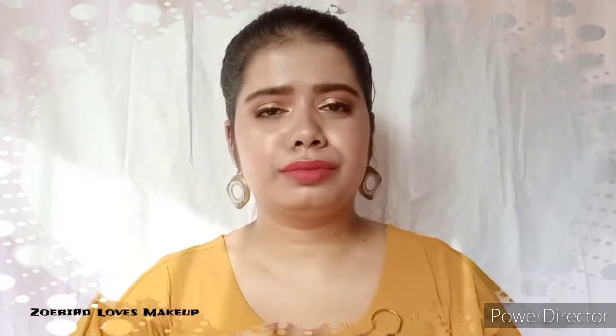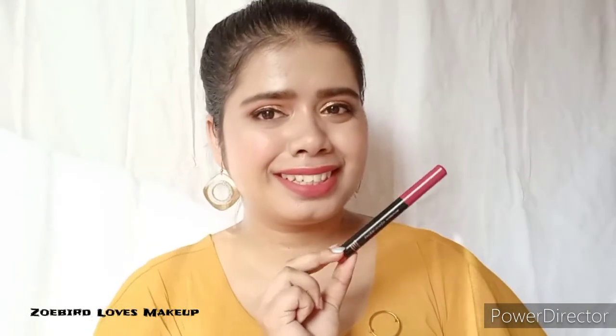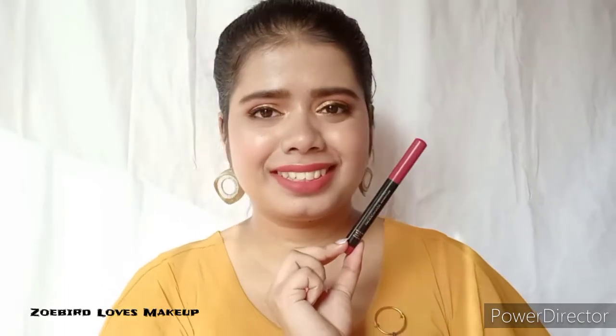Talking about the third shade, it is from Faces Canada. It is their HD Ultime Pro Matte Crayon, which comes with a lipstick and primer — the formula has primer infused in it. I love this shade. It is a very wearable shade; whenever you are not sure which colour you want to go for with your outfit, this is the colour. The shade is called Magnetic and it actually looks very magnetic because it is just stunning. This will suit all skin types and tones.